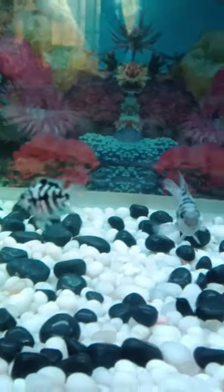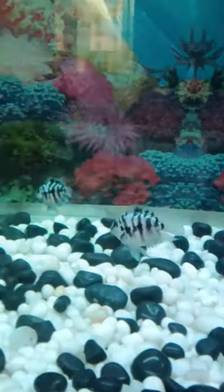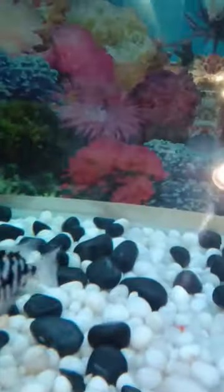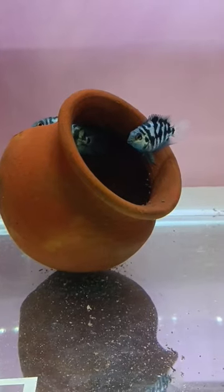We got a breeding pair. We got to identify the two mates. We got to separate the two mates. So, we got to identify the breeding. From the next day, we had eggs.